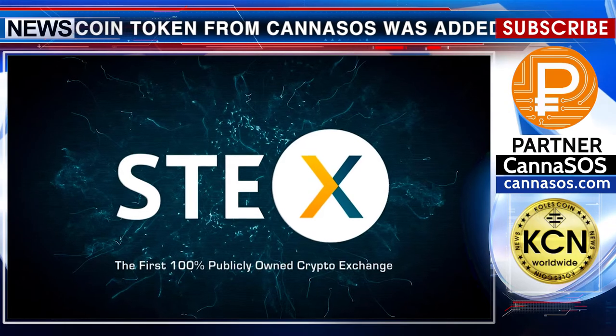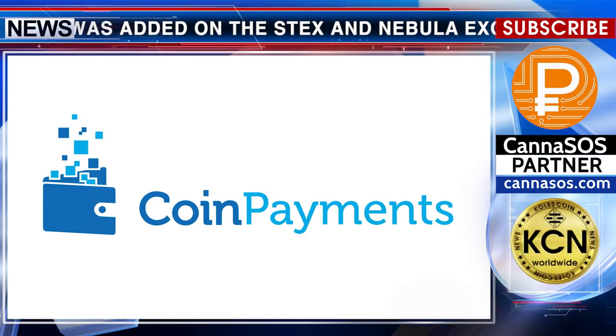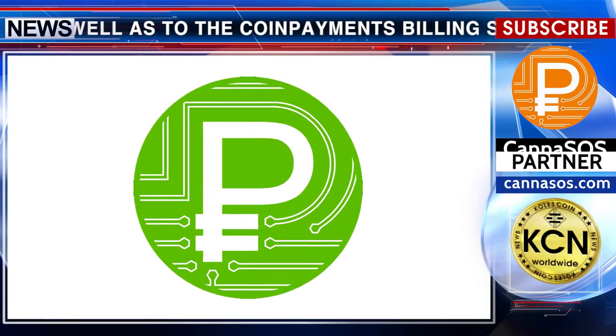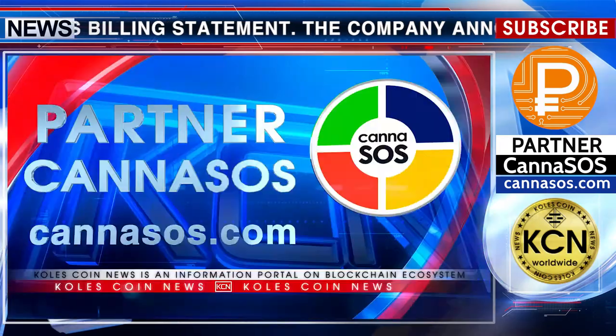The PerksCoin token from Kena SOS was added on the Stacks and Nebula exchange, as well as to the CoinPayments billing statement. The company announces the flotation on 70 exchanges, from which at the moment the answer is expected. The token is planned to trade on Stacks already this week, and on Nebula the trades with PerksCoin will open in late May.